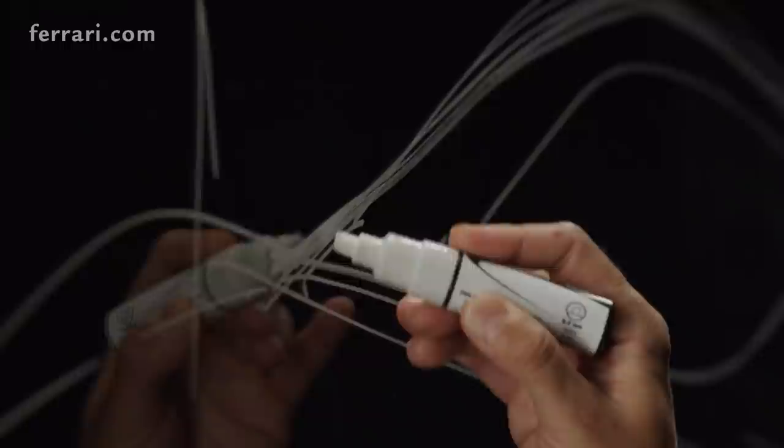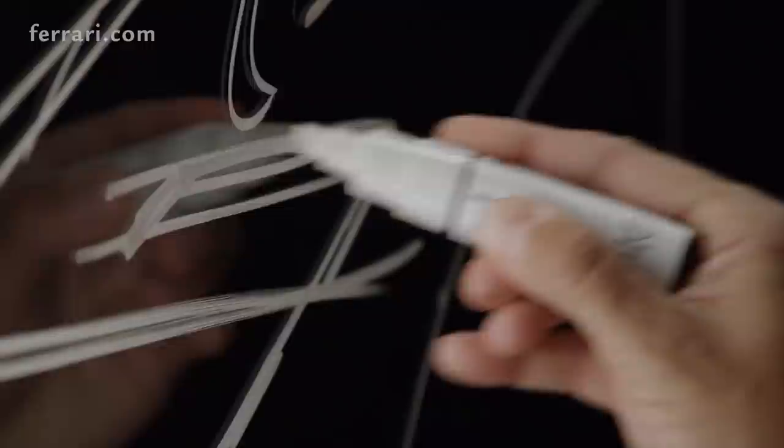Ferrari always redefines the limits of the possible. The SF90 Spyder is the perfect embodiment of this spirit. It merges engineering and innovation and fascinating beauty.